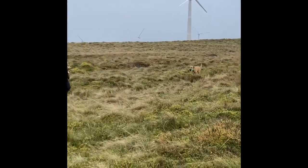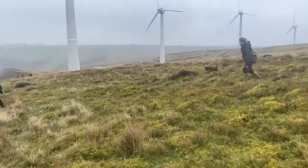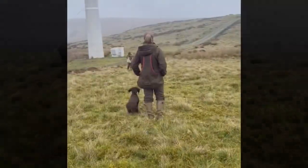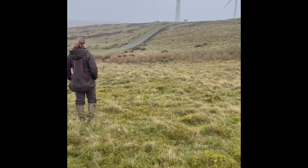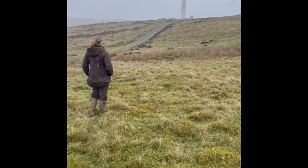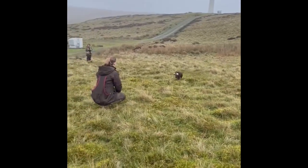Then we did some more walked-up style hunting with the spaniels out in front and retrievers walking at heel behind. Colette would fire shot and throw dummies, and Ivy and I were focusing on trying to improve our stop to shot. We got some good tips and made some progress, but it's definitely not the finished, polished result yet. We finished our time in the mountains with some dummy launcher work — Ivy remaining steady to the launcher going off, then being sent through a barrier of cover to find the retrieve and bring it back. She did that beautifully, so I was super pleased.